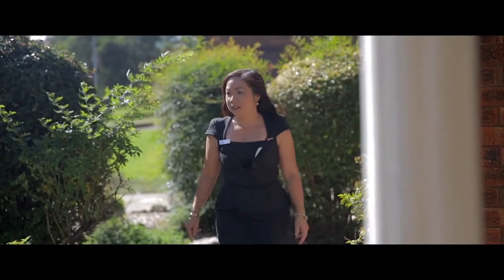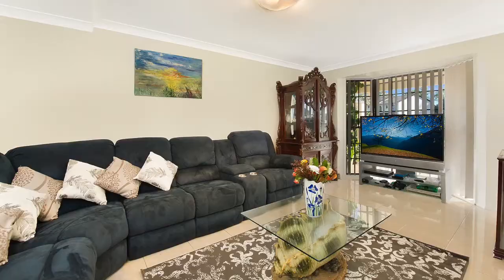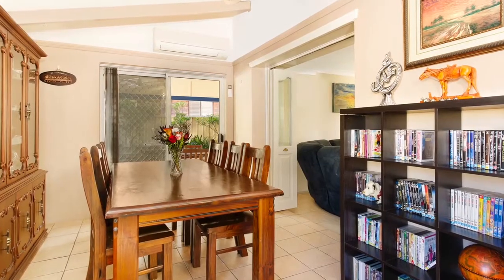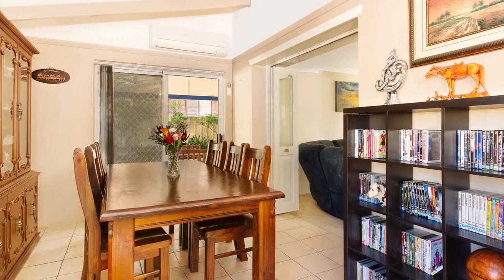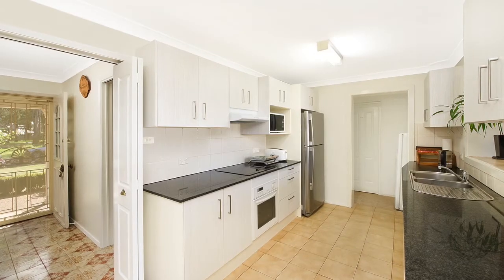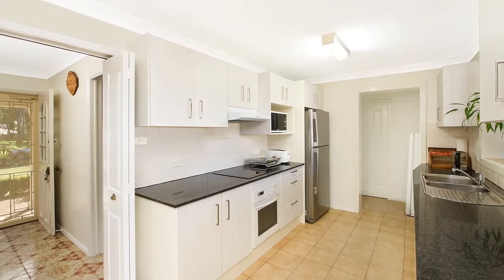Upon entering the home you are greeted by a light-filled foyer which leads you through to the formal lounge room. This flows onto the formal dining room which adjoins the spacious family room. Both of these areas have access to the low maintenance backyard. The modern kitchen overlooks the family room featuring electric cooking, stone bench top and ample amount of storage space.